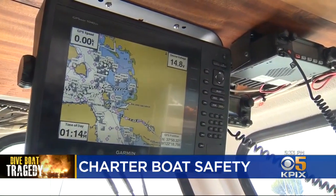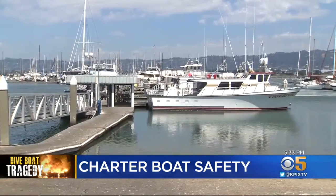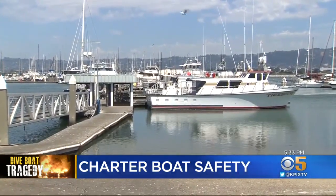The Coast Guard says most Bay Area charter boats are well equipped and pass the inspections without issues. In Emeryville, Don Ford, KPIX FOX.